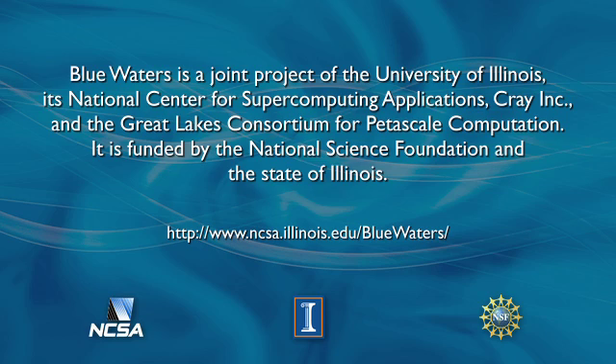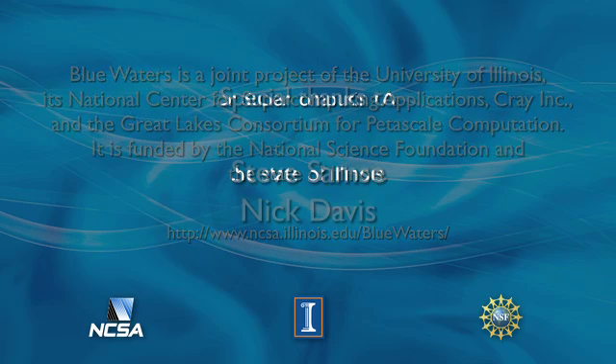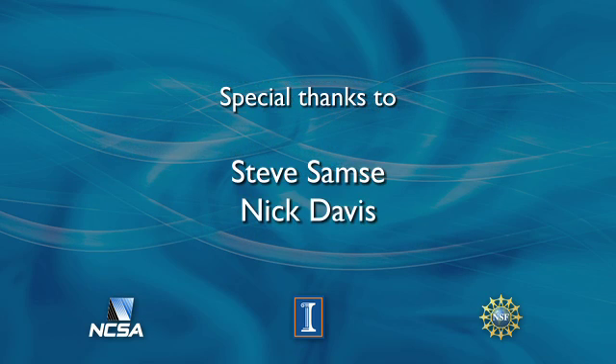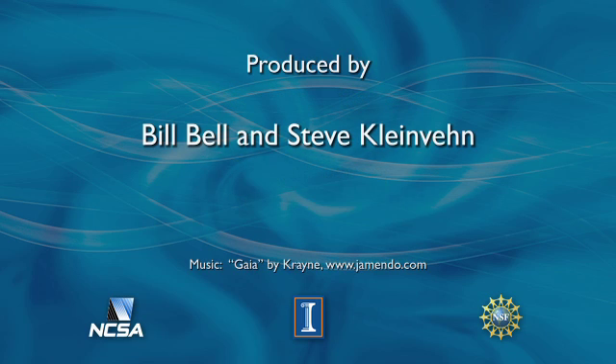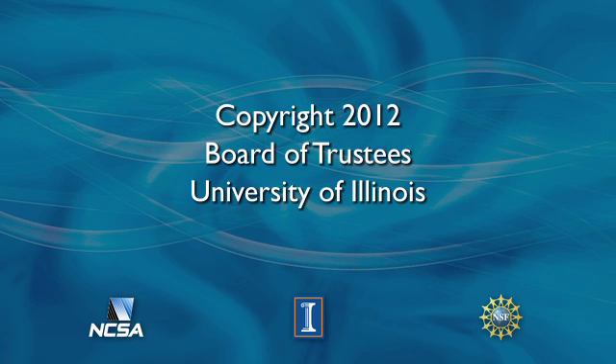The University of Illinois' National Center for Supercomputing Applications provides powerful computers and expert support that help thousands of scientists and engineers across the country better understand our world. With the computing power available at NCSA, researchers create computer simulations with real-world social and business impact. NCSA is supported by the State of Illinois, the University of Illinois, the National Science Foundation, and other federal agencies.